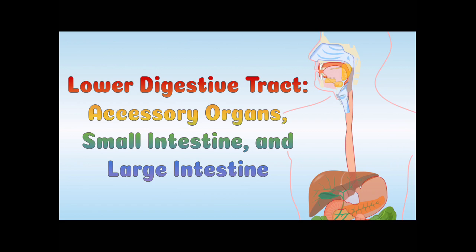Alright, that's everything about the lower digestive tract including the accessory organs, the small intestine, and the large intestine. Thanks for watching and we'll see you again next time!